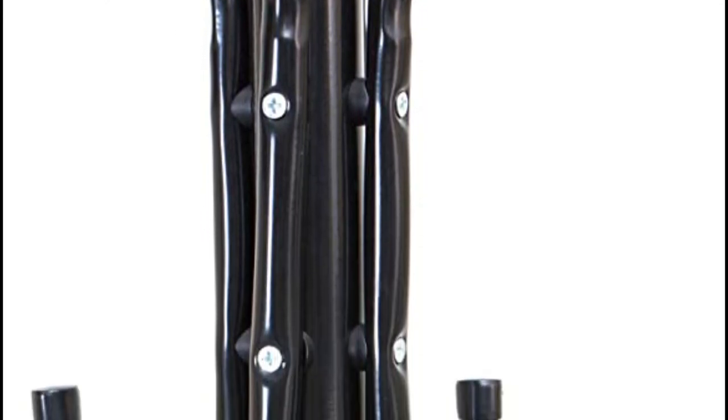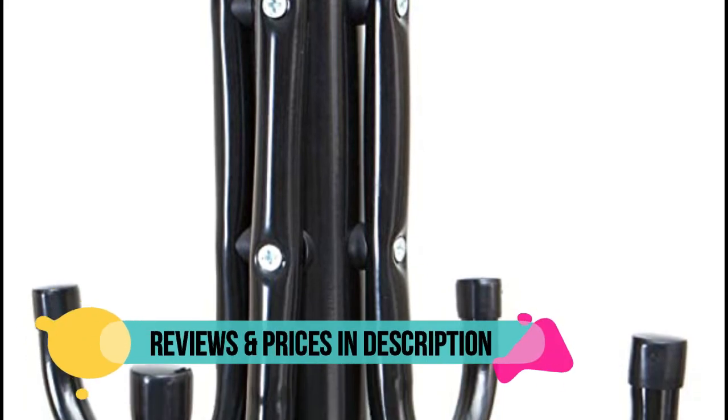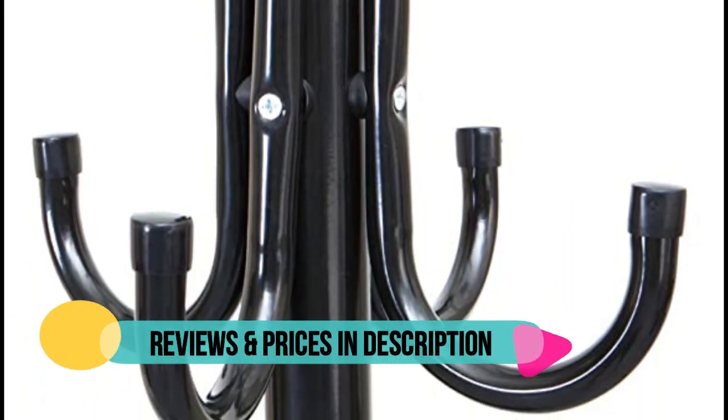Great as a coat tree, hat rack, purse rack, umbrella stand, clothes rack, and much more.